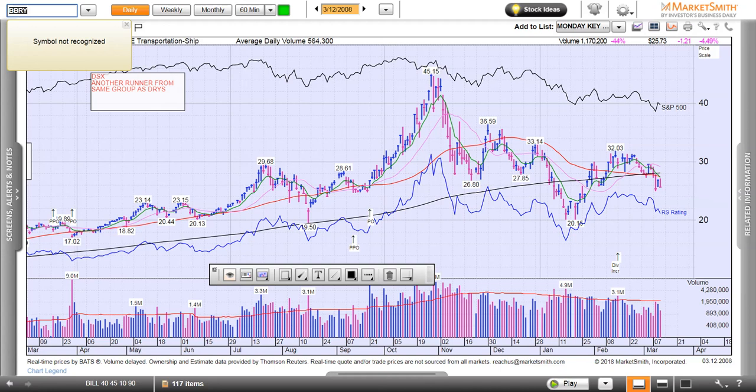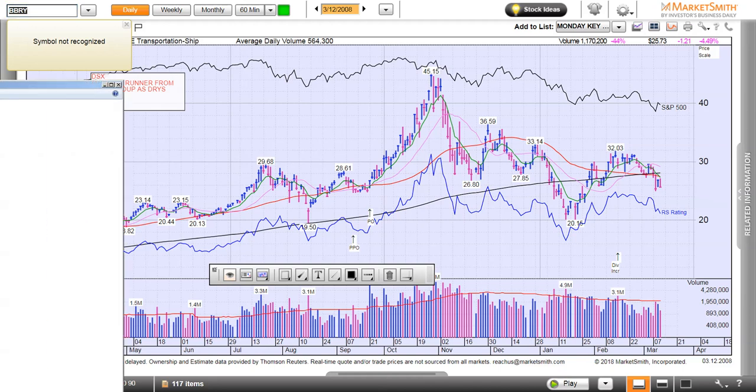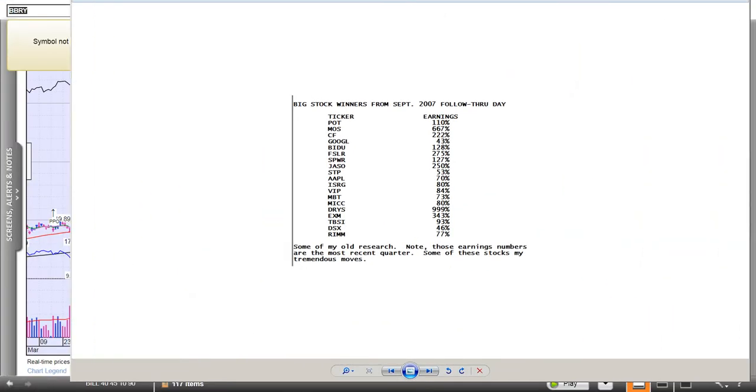Let's cut to the chase. I just showed you a bunch of charts — these stocks that we went through. This was the earnings before they broke out, not after, before they broke out. Look at the numbers. What's the lowest number on that list? 43%. Now you know why I talk about a minimum earnings growth of 40% or higher. There was a career in some of these stocks. I hope that helps you and I hope you like it. Thank you.